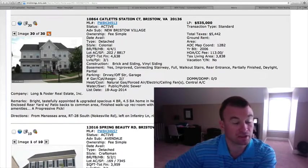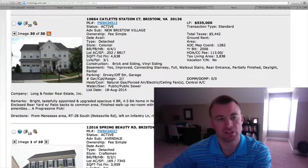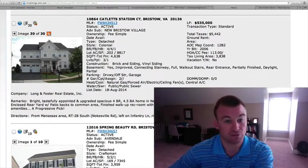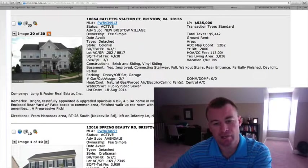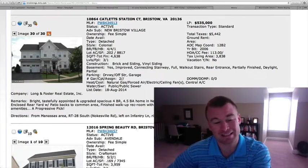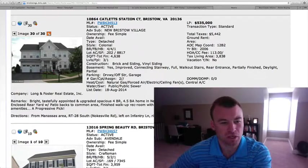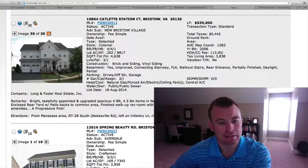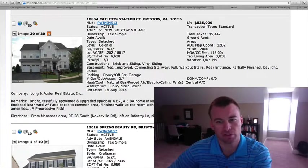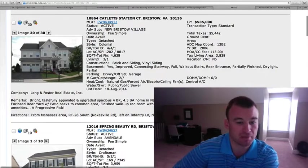Actually, the garage is on the front — I'm so used to looking at homes that have the garage on the back side. This is a front-load garage, which is even better because this is more of a traditional style colonial. Four bedrooms, four and a half baths, built in 2006. It shows pretty well and has all the amenities of New Bristow Village. HOA fee is $113 a month.